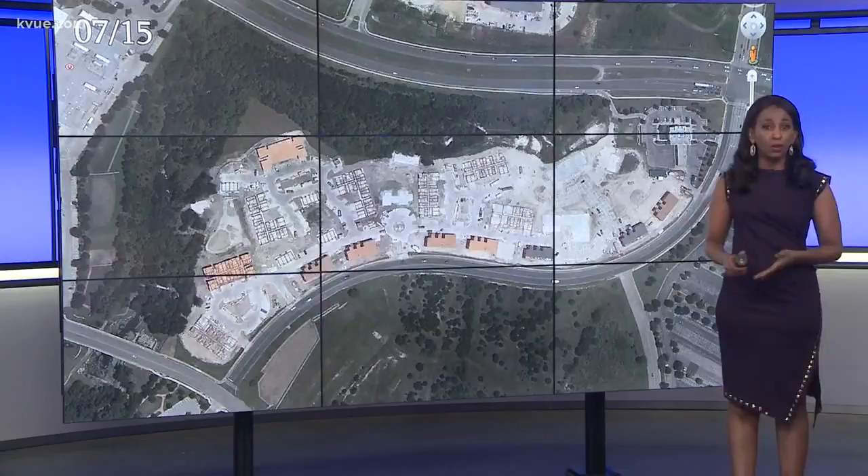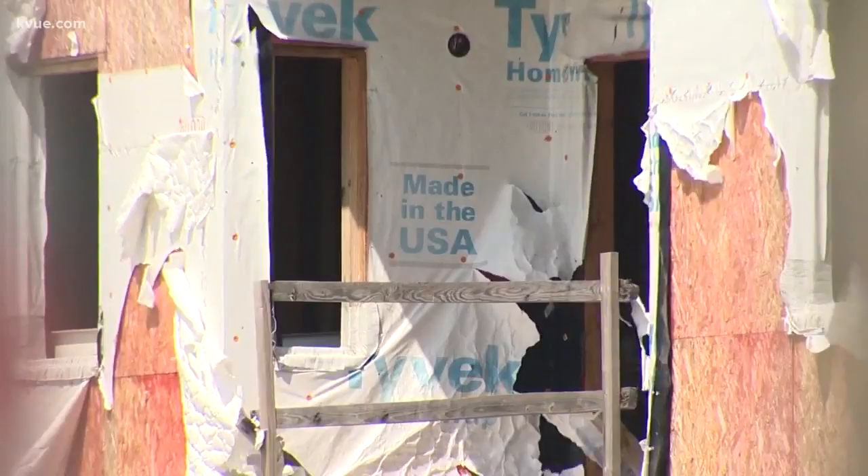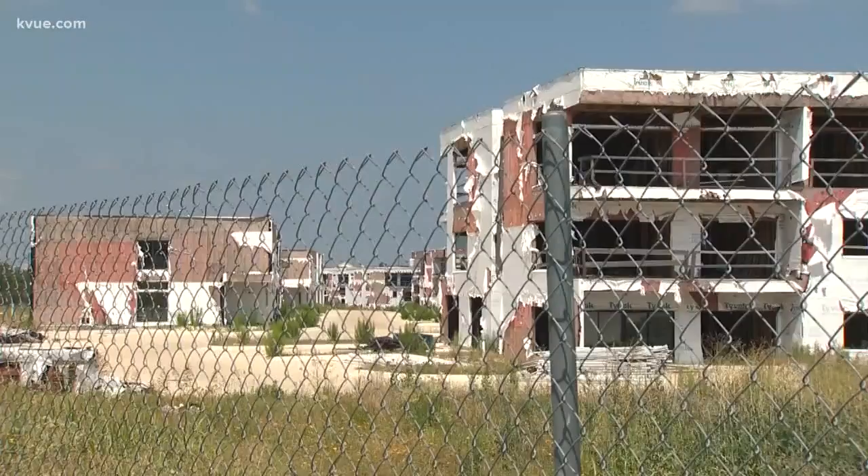If a building were a person, this would be the least popular kid at school. It's ugly — nobody wants ugly in their neighborhood. Cynthia Walker remembers when the lot was a sprawling bluebonnet field. Now the torn facade and empty shell reminds her of broken promises. Because it can't get any worse — even if it burned down, it couldn't be worse.